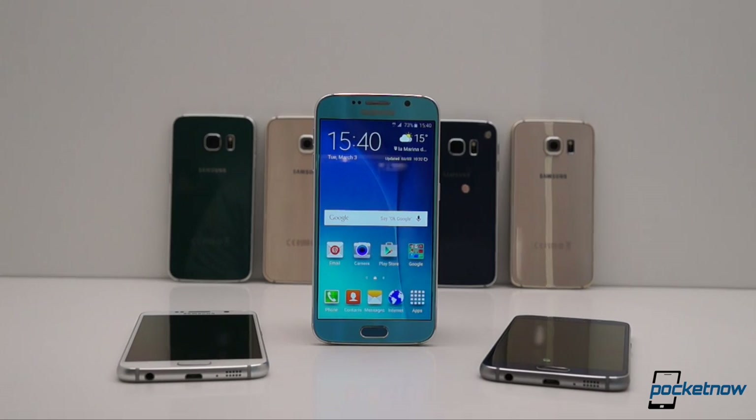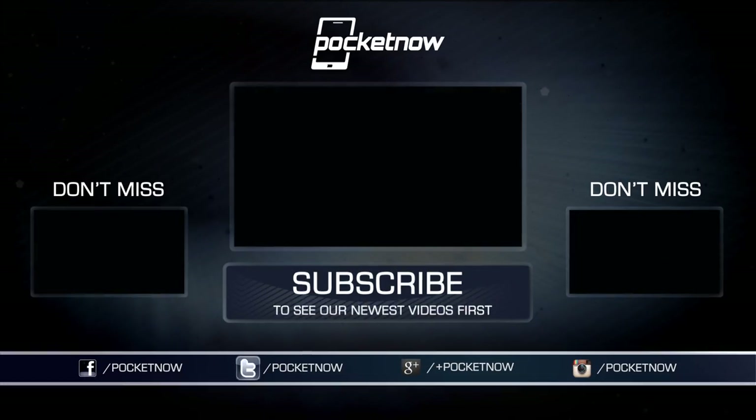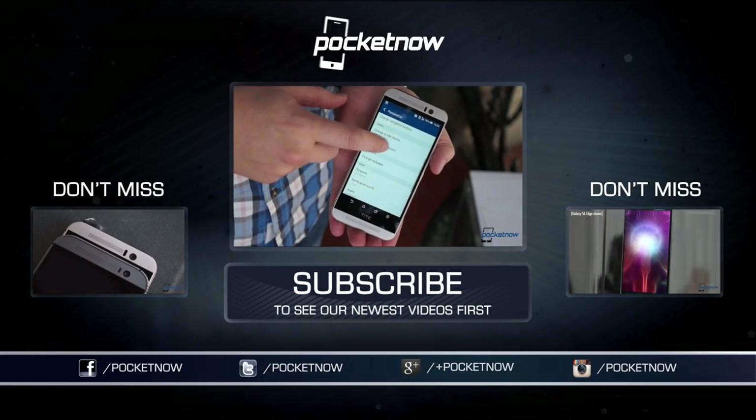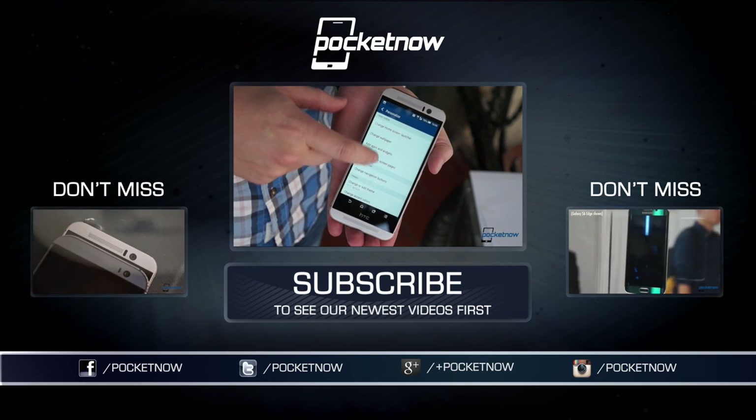If you have an opinion, a preference, or some incontrovertible fact that puts one over the other in your mind, share it with us in the comments below. And be sure to catch our existing coverage on both of these flagships, including full hands-on videos, feature tours, and first impressions from MWC 2015.